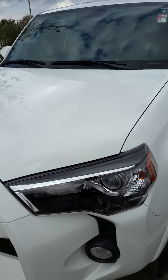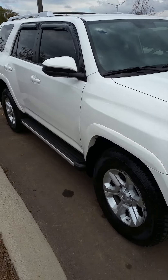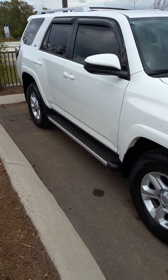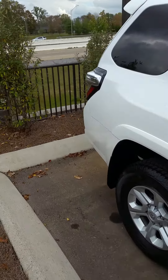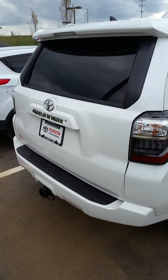Hey Lisa, this is Brenda at Toyota Murfreesboro. This is the 2014 4Runner that we have here — looks like an SR5 model, has just a little over 15,000 miles on it. This definitely fits in the category of what you're looking for. These stay on our lot not even a week — we are lucky to have this one in here.